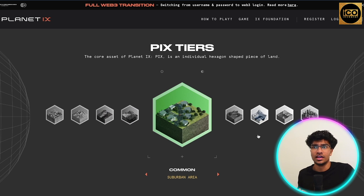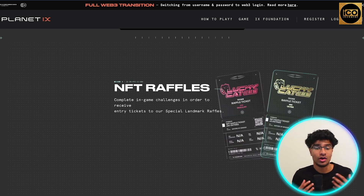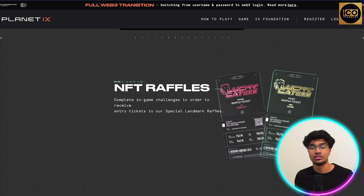Here's how the PIX tier NFTs will look — this is the core asset of the Planet IX project, basically an individual hexagon-shaped piece of land. A lot of people are comparing this project to Axie Infinity and the potential it has, which is great to see. They also do different pack drops where you can buy PIX NFTs — every Monday at 12 PM UTC, PIX can be bought in mixed packs, as well as different NFT raffles where you complete in-game challenges to receive tickets to special landmark raffles.